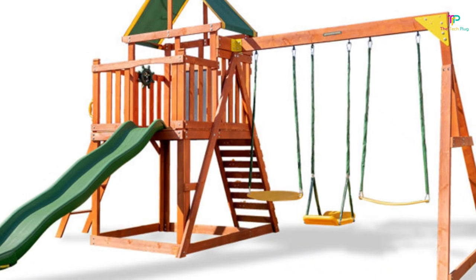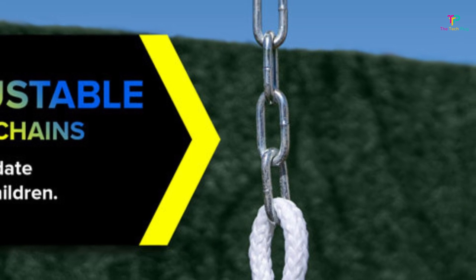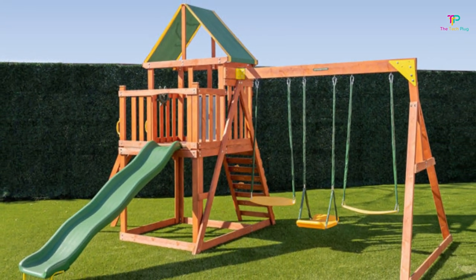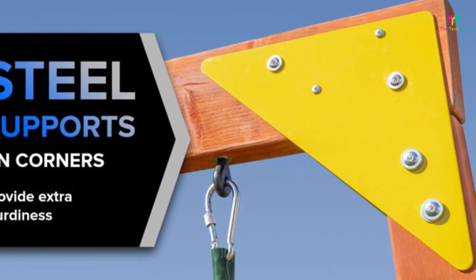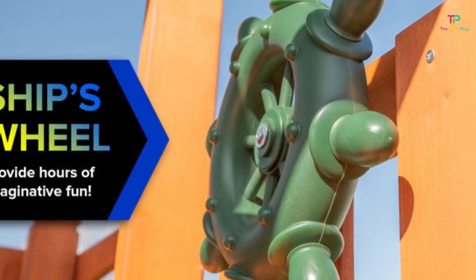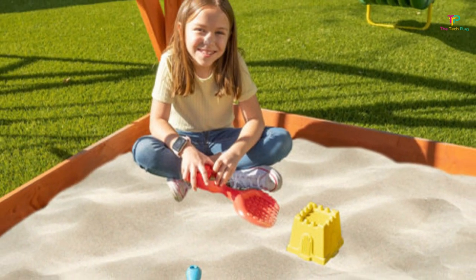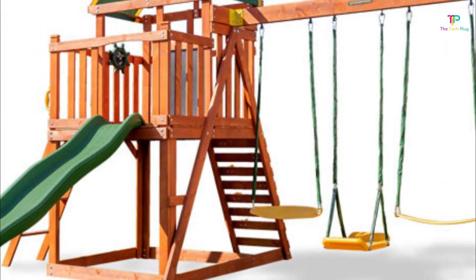At number 4 we're going to talk about the Sportspower Pine Hill Wooden Swing Set. This thing is all about durability and reliability. First off, this swing set has a sturdy construction. It's made with Scandinavian fir, which means it's built to last. So you don't have to worry about it falling apart anytime soon. That's a big plus, especially when you have active kids. Another great thing is that it offers multiple areas of play — it comes with a rocker swing, two traditional swings, monkey bars, a wave slide, and a large playhouse with solid wood finishes. Your kids will never run out of things to do with this set.